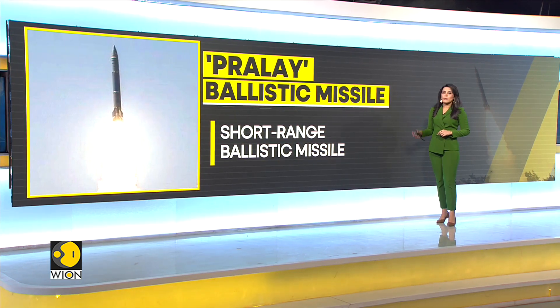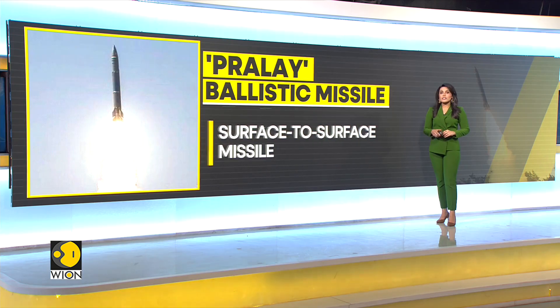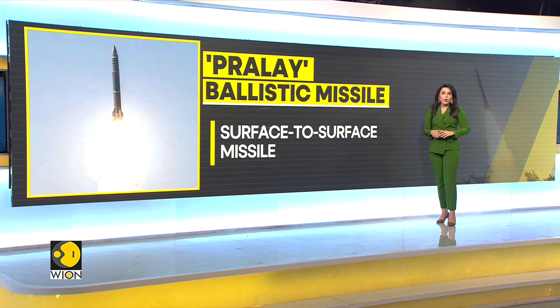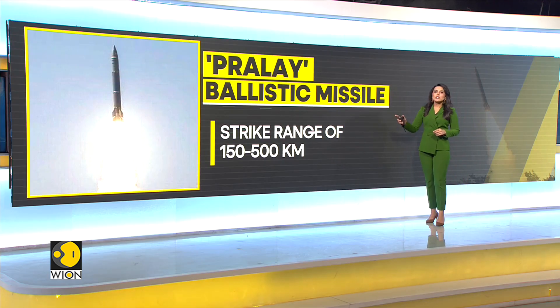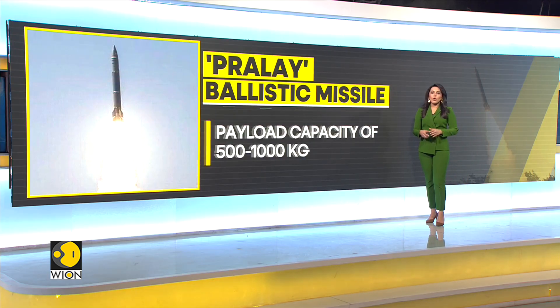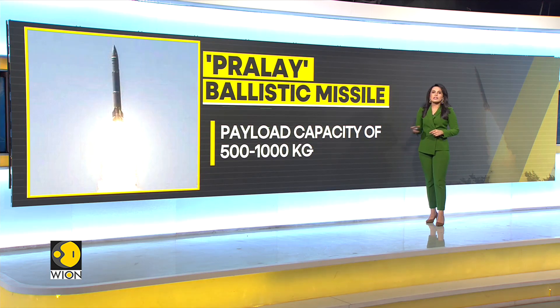Praleh is a short-range ballistic missile. It is also a surface-to-surface missile designed for launch from land or sea platforms to hit targets on land or at sea. Praleh is capable of striking targets between 150 to 500 kilometers and has a payload capacity of 500 to 1,000 kg.